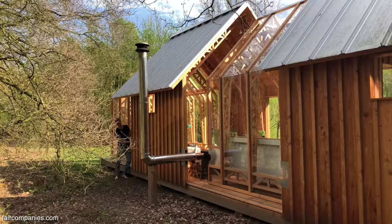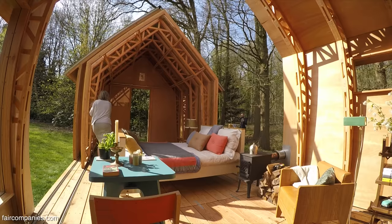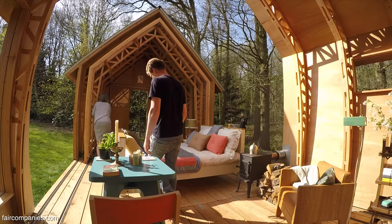My mother said she wanted a little house in the backyard as a hobby space — she's also working on a book — and also somewhere to throw a dinner in the forest.